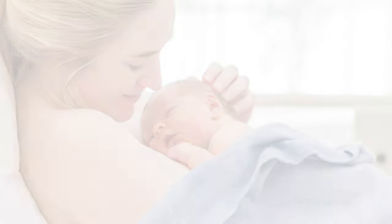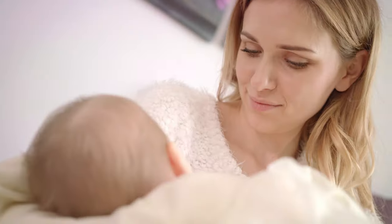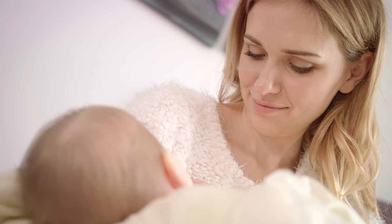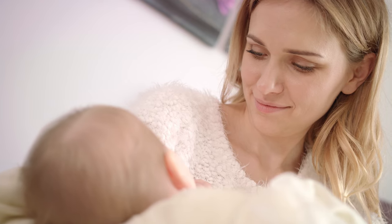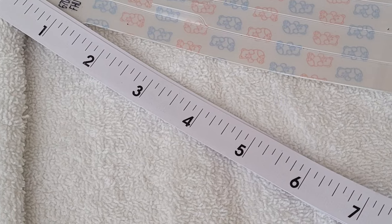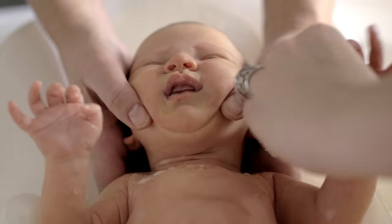During this time, mom and baby will enjoy skin-to-skin contact for the first hour — we call this the sacred hour. This is also an excellent time to begin breastfeeding your newborn, and your nurse will be happy to assist you. During your recovery period, the nurse will measure your baby, get their weight, perform an assessment, and administer newborn medications. Your baby's first bath will also be done in your room, and mom and her support person are welcome to participate.